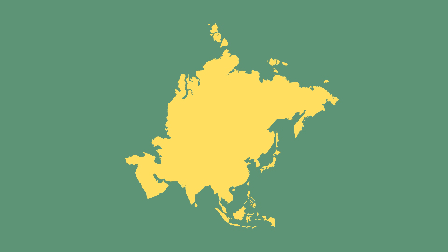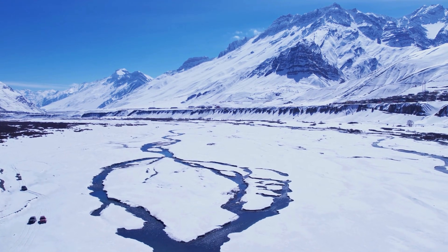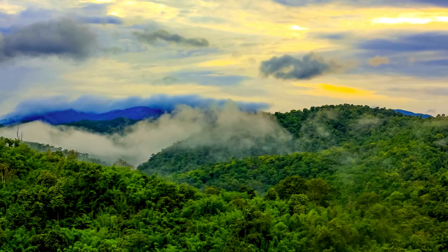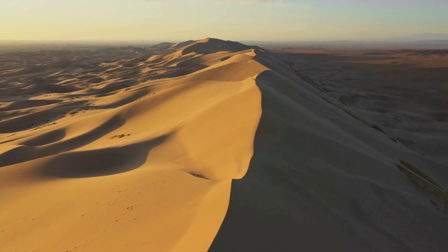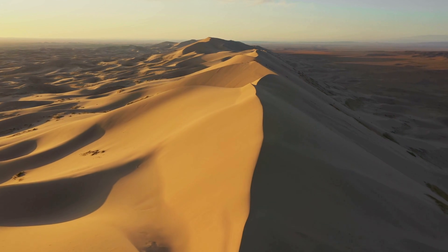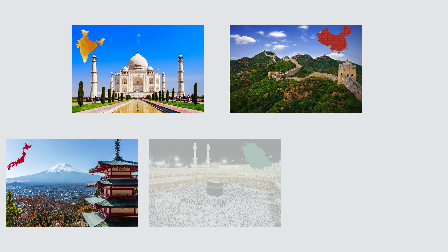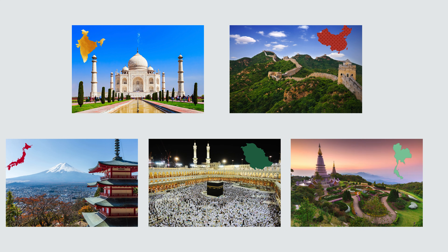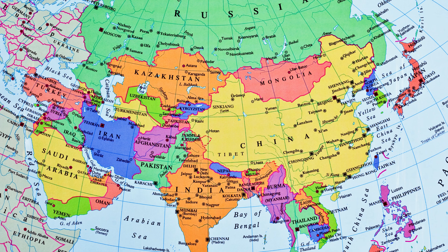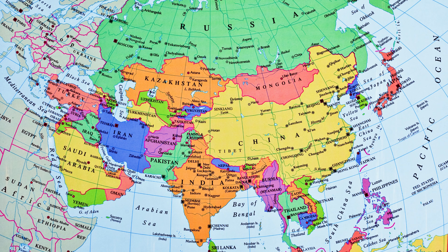Asia is the largest continent and home to more than half of the world's population. From the snow-covered Himalayan ranges to the tropical rainforests and huge deserts like the Gobi, Asia has an incredible variety of landscapes. It's home to many different countries, including India, China, Japan, Saudi Arabia, and Thailand. It has a total of 48 countries, each with its own culture, language, and amazing places to explore.